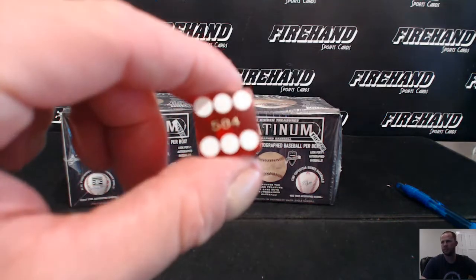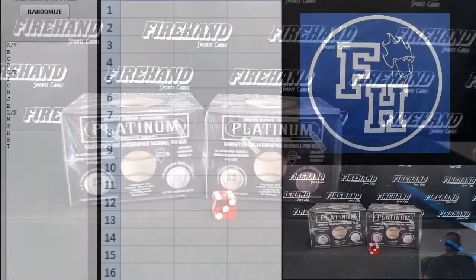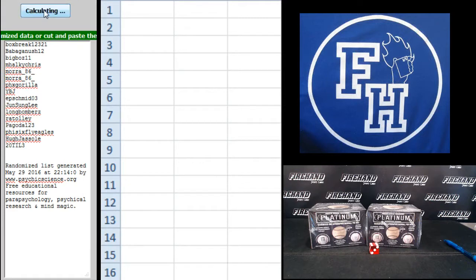Gonna hit the randomizer 6 times. We'll go right into the break. Same vitro.